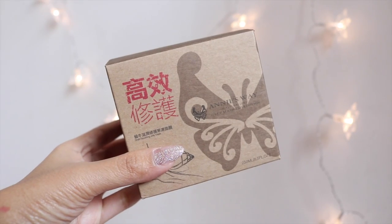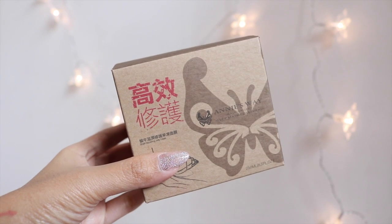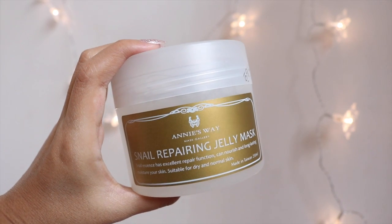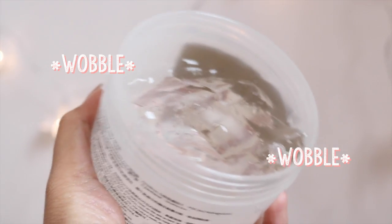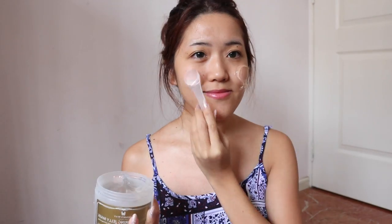The next product is also a mask — Annie's Way Snail Repairing Jelly Mask. I first heard of Annie's Way from my sister, who I think heard about it from Bob's Beauty. It's basically a super popular brand for masks from Taiwan, and I'm super excited to finally try it out.